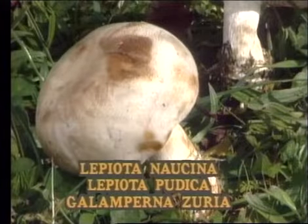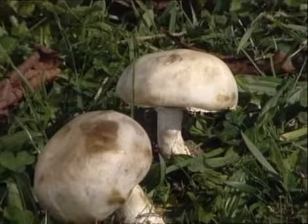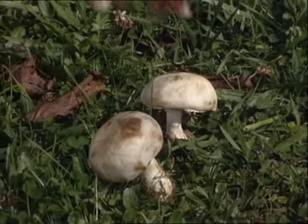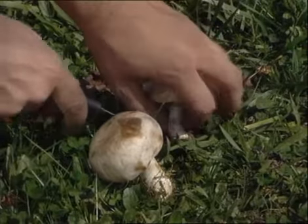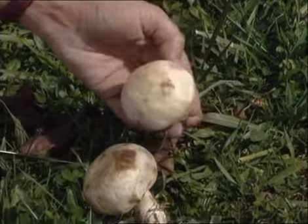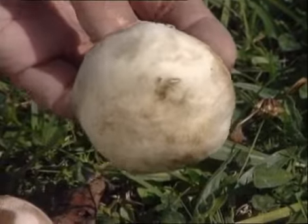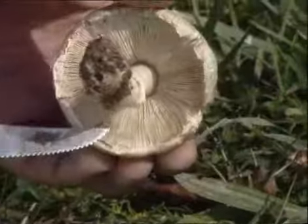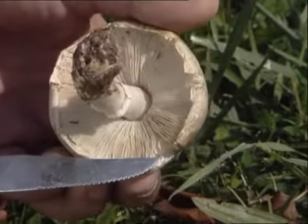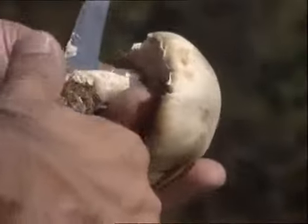Una lepiota bastante común es la naucina, lepiota púdica o galamperna suría. Se diferencia del resto de su familia en que su sombrero está desprovisto de escamas, o las tiene muy poco marcadas, siendo toda ella de color blanco, si bien tiende a amarillearse con el frotamiento de los dedos. Su textura es lisa y sedosa, y sus láminas delgadas y libres. Por ser de carne frágil y tierna, tiende a agrietarse con la humedad.